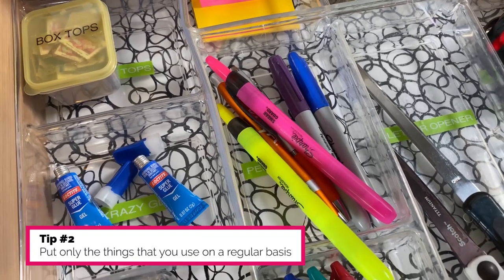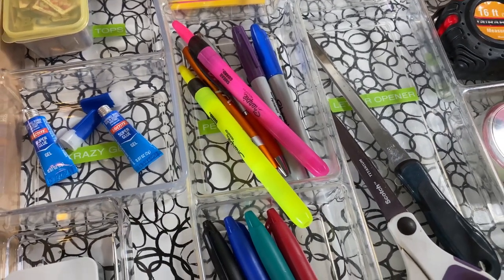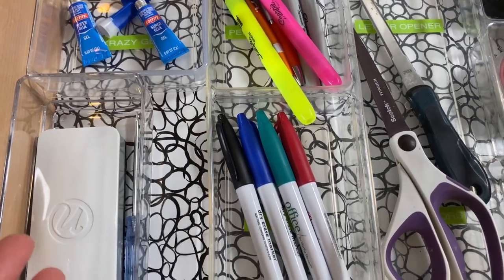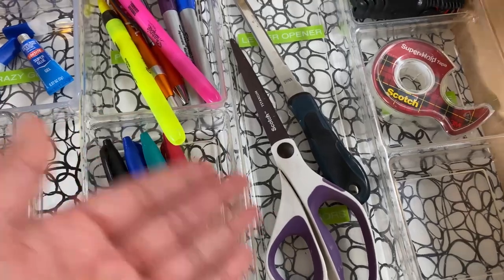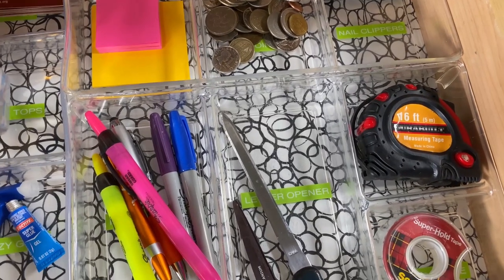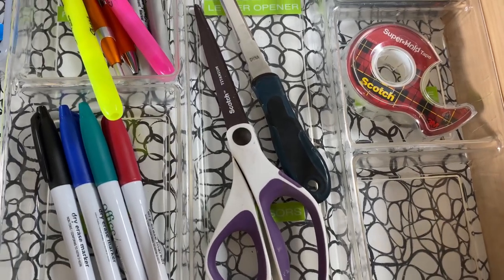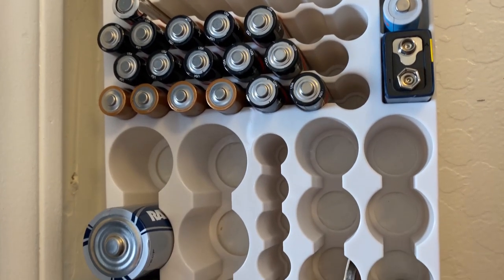My second tip is to put only the things that you use on a regular basis. For example, I keep dry erase markers here because my menu board is on the refrigerator to the left and I use it weekly. I have scissors — we use these all the time to open packages or mail. What about things that are useful but you don't use regularly? For me, that would be batteries. I need batteries, but not on a weekly basis, so I store them in a different area — on the wall in my pantry.